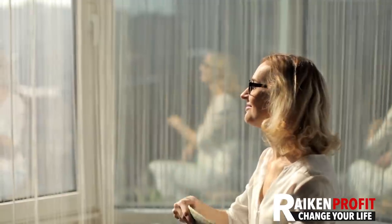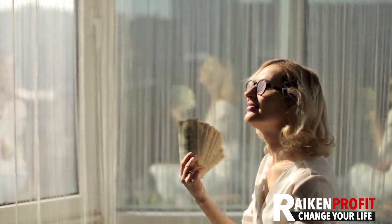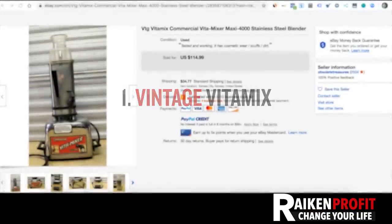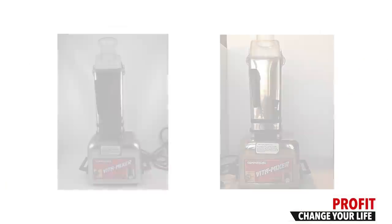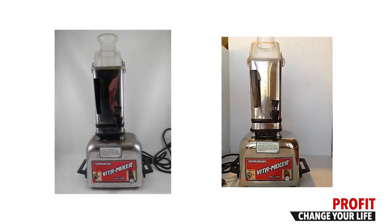Let's dive right into it. The first item that you might not have expected to sell for more than a hundred bucks on eBay are vintage Vitamixers. The Vitamix is an amazing brand — I've used Vitamix for years. The more current ones typically resell for two to three hundred dollars plus, but these old stainless steel vintage commercial Vitamixers actually go for really good money.